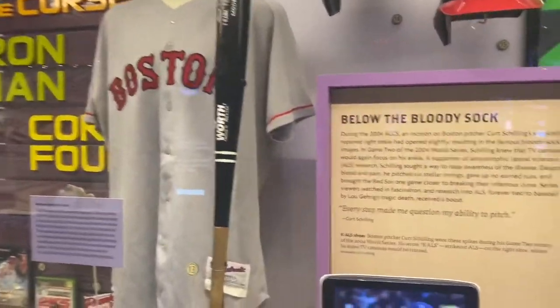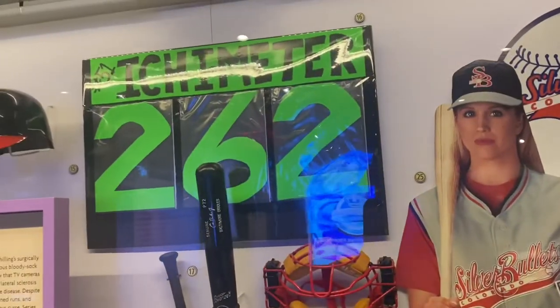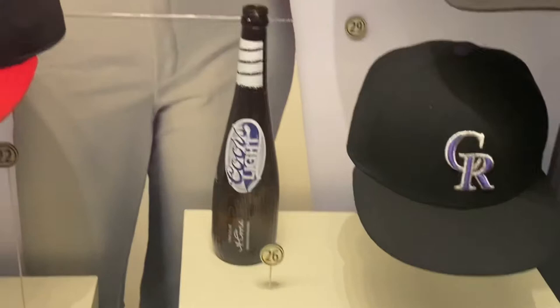I was hoping to see the bloody socks. And Ichiro's hit record in the season with 262.